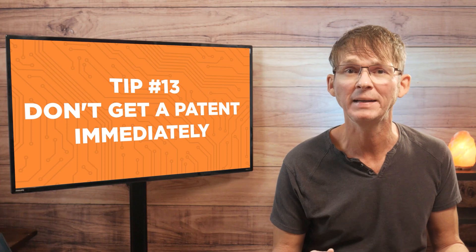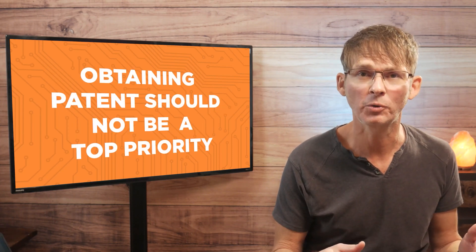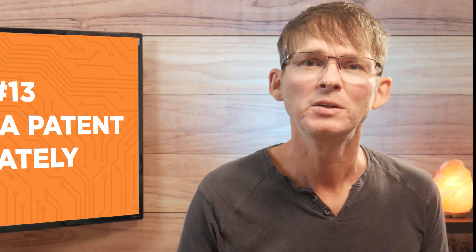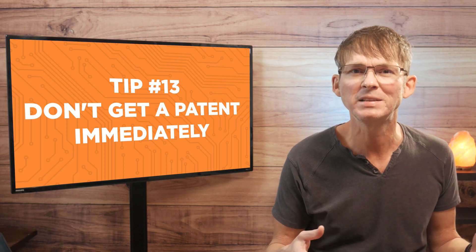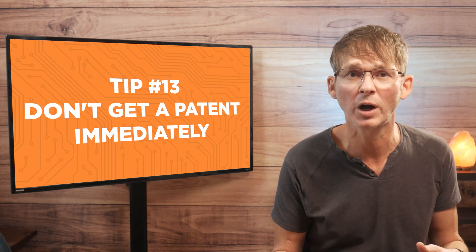The first tip we're going to look at is number 13, and that is do not get a patent immediately. Obtaining a patent should not be a top priority for you. Just remember, the majority of patents never actually make it to market. Do not stress about your idea getting stolen — in general, no one steals unproven ideas.